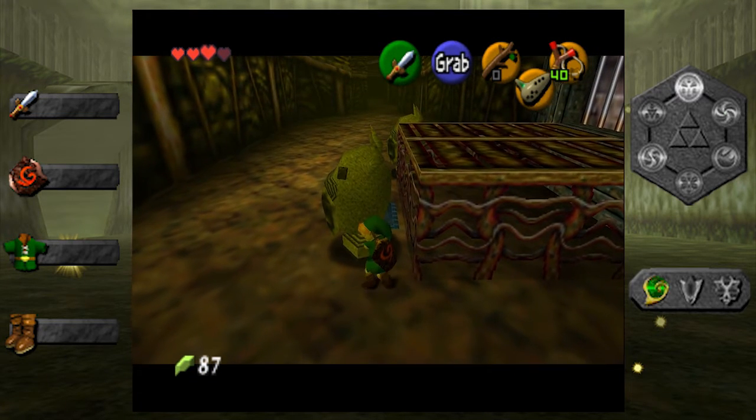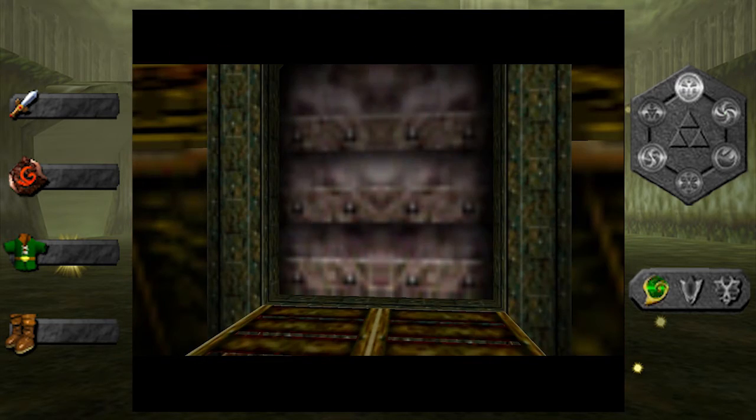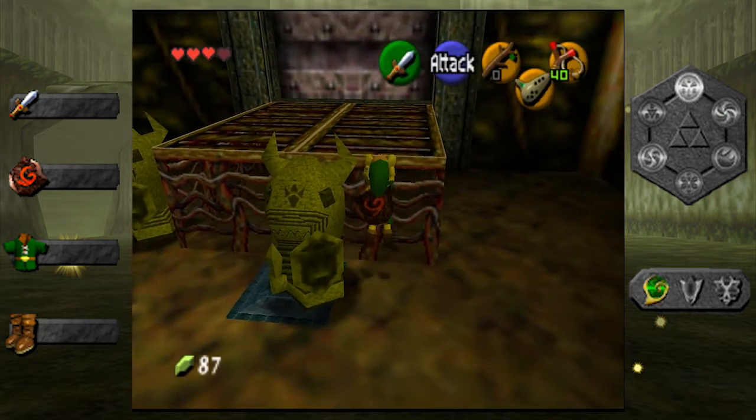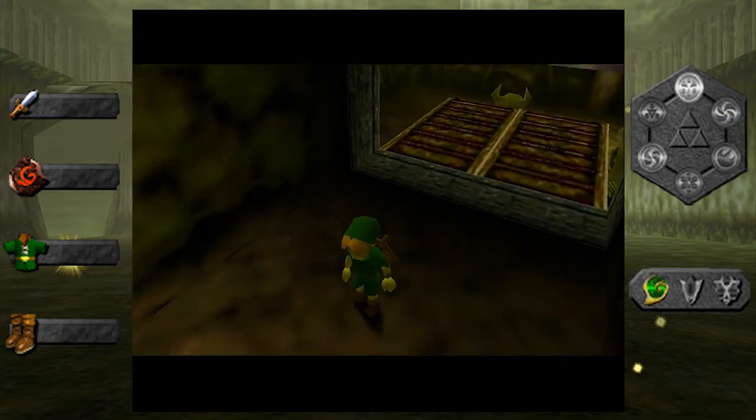They've just announced that they're also bringing out a re-release of The Link Between Worlds soundtrack. Oh that'd be awesome. I need to replay that game again — it's probably one of the few Zelda games I have not replayed before. And it's a good game.